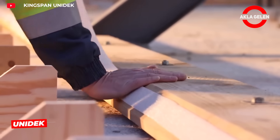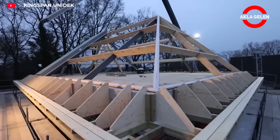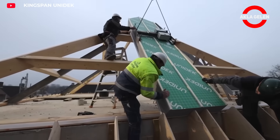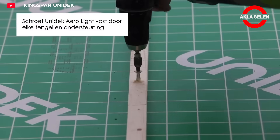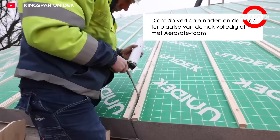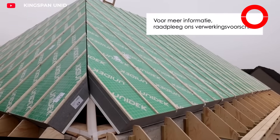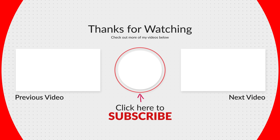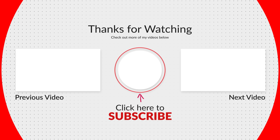Unidec AeroLite is a standard structural roof element designed for detached and semi-detached houses. It consists of an EPS Platinum Core with two integrated reinforcement elements. Installation is extremely simple and quick using special self-drilling screws.